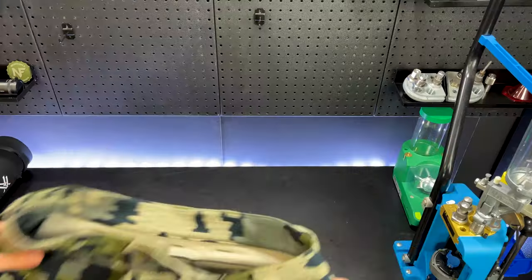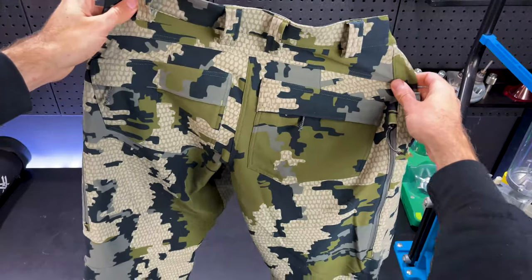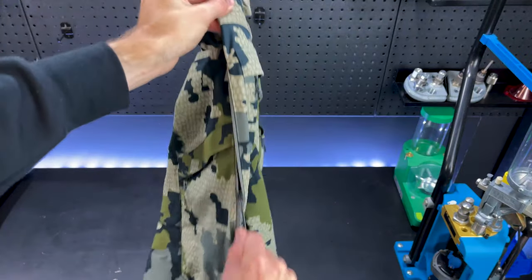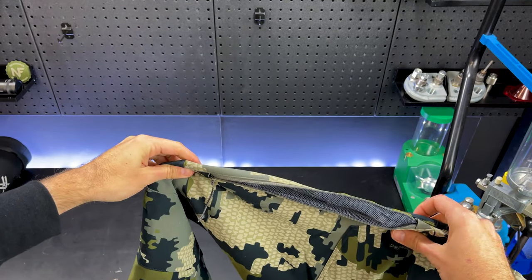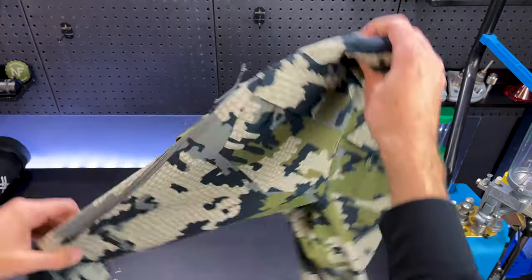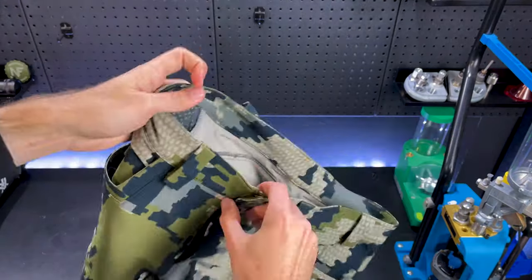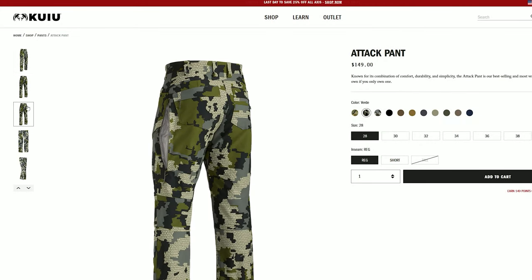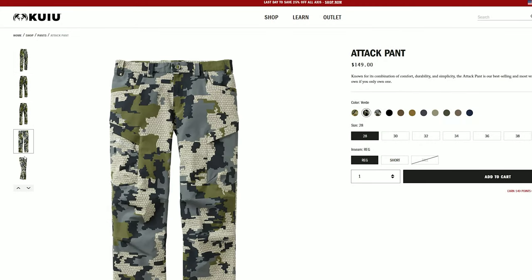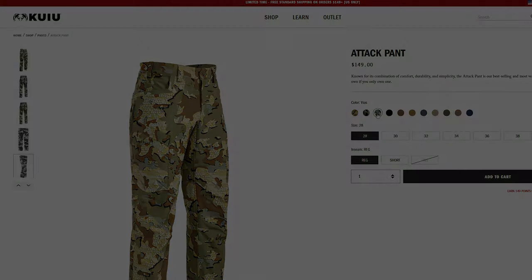For my mid layer I'll run the Attack pants. These are the most popular item from Kuyu for a good reason — they are hands down the most comfortable pants you will ever own. They have side venting so if you start to warm up with thermals on underneath you can unzip these to cool down and regulate your temperature. They are made of a four-way stretch material that gives them great durability and suits all the hard work that backcountry hunting involves. If you're new to Kuyu gear, the Attack pants are a must-have. They're so good I even got another pair in a solid colour for hiking.